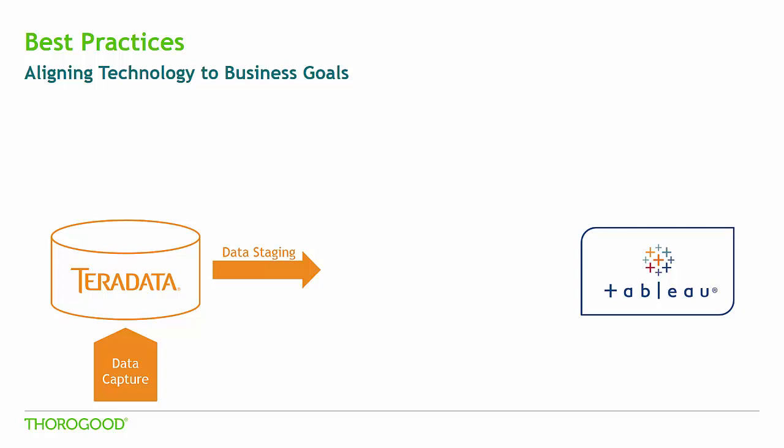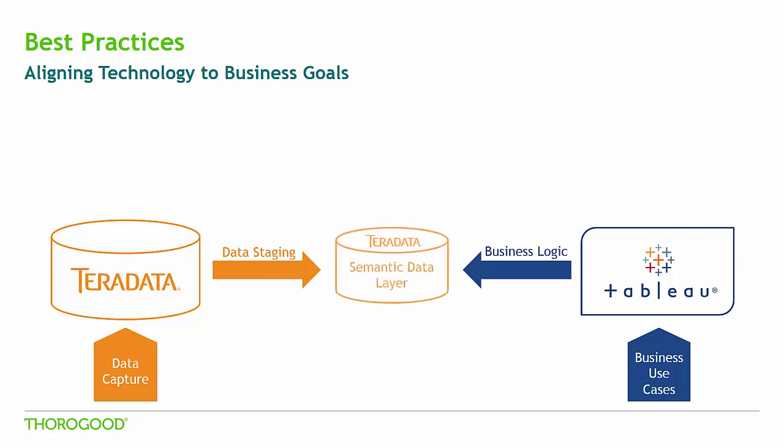Those business requirements are defined by the business and feed into the reporting required for Tableau. Business logic, including required measures and level of detail, should be taken into consideration for the tables and views created in Teradata. By creating a semantic data layer in Teradata, I can have the tables and views that support a variety of reporting requirements with just the data users are interested in, which will ultimately result in better performance.